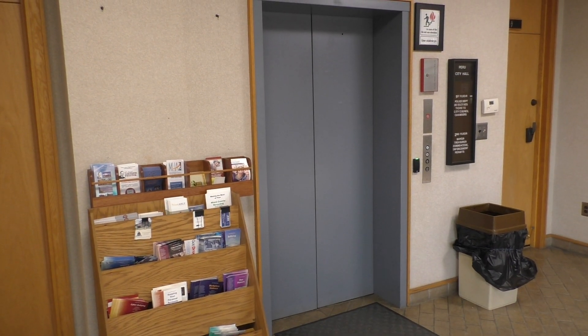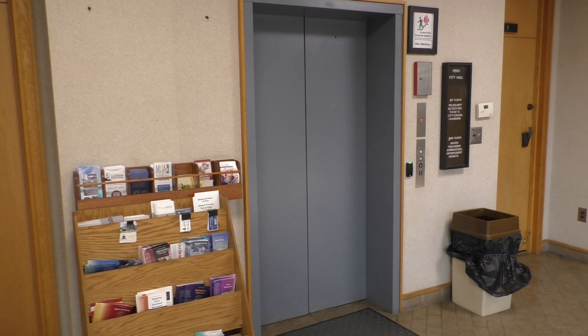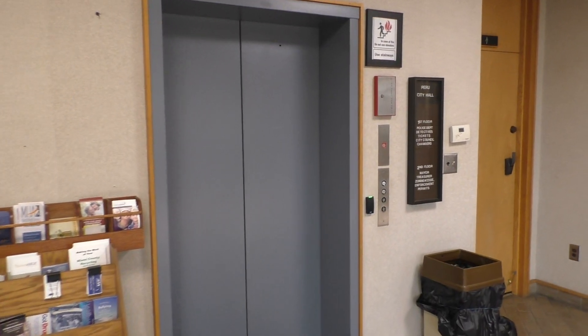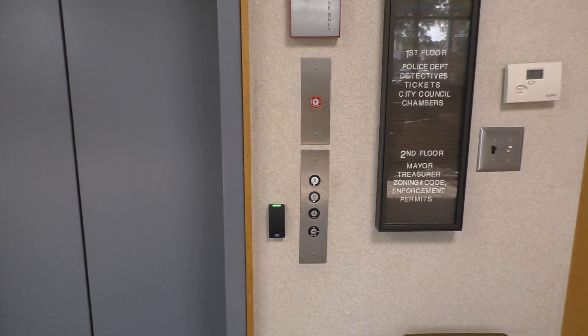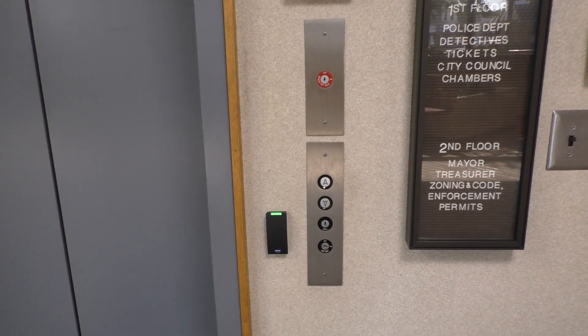This is the elevator in the Peru City Hall in Peru, Indiana. And we've got an AMCO to ride. So like always, let's go ahead and take a ride.